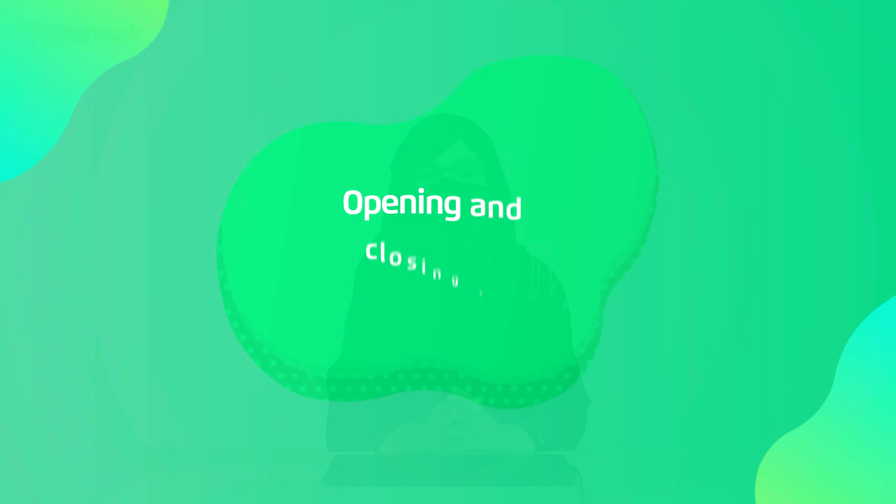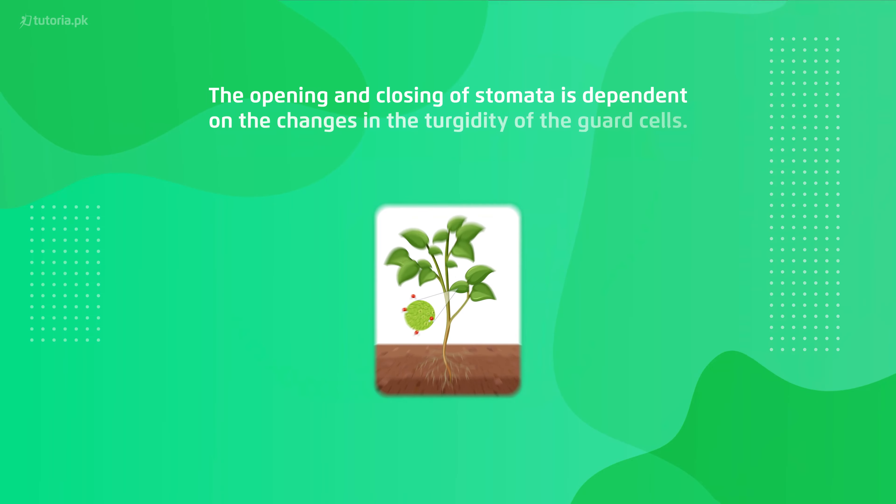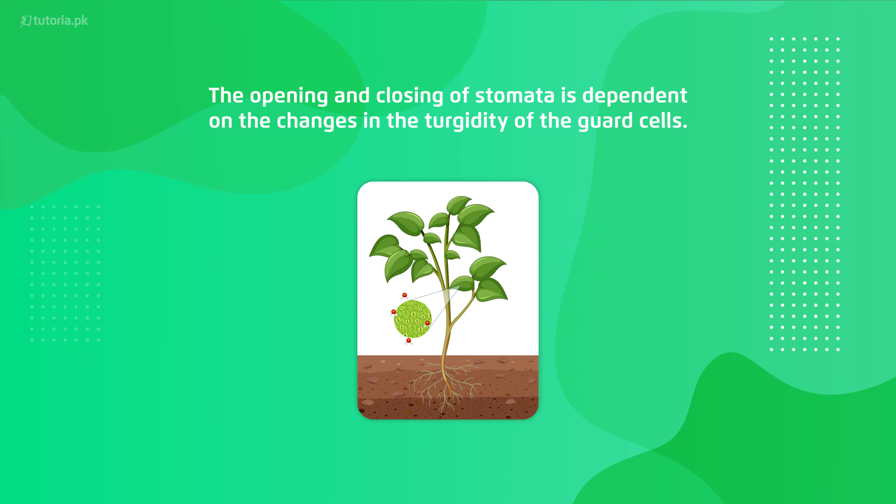We talked about transpiration, and 70% of transpiration is because of the stomata. So here is a very important role of stomata opening and closing. Stomata opening and closing is basically a pore, and that pore is dependent on the guard cells which surround the stomata.